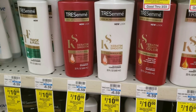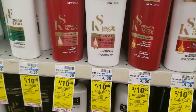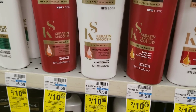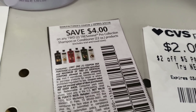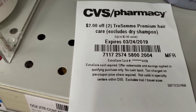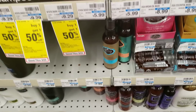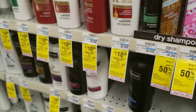For the next deal: Tresemme is two for $10, and I have a $4 off two Tresemme Pro Collection coupon, bringing my total down to $6. I also have a $2 off two Tresemme premium hair care products coupon, bringing it down to $4. I'm also picking up the Pantene.